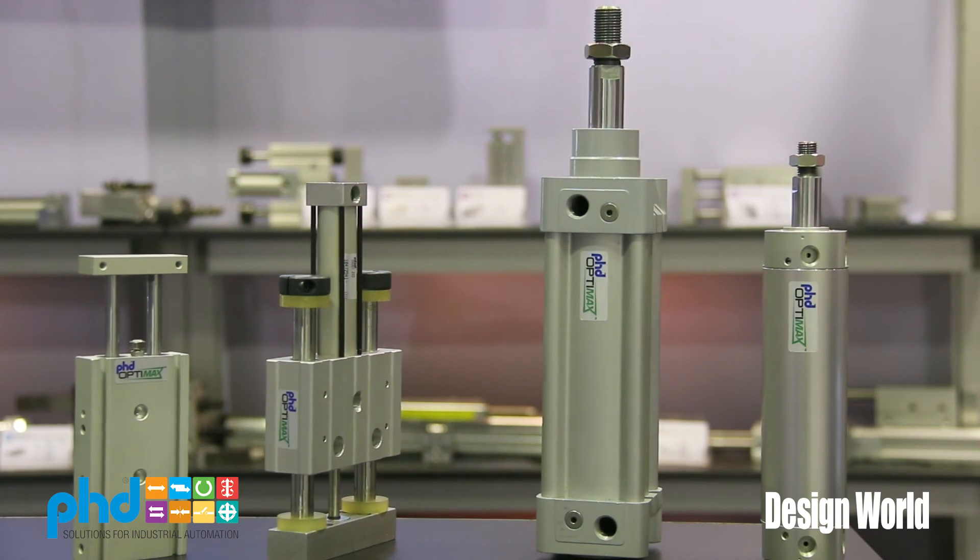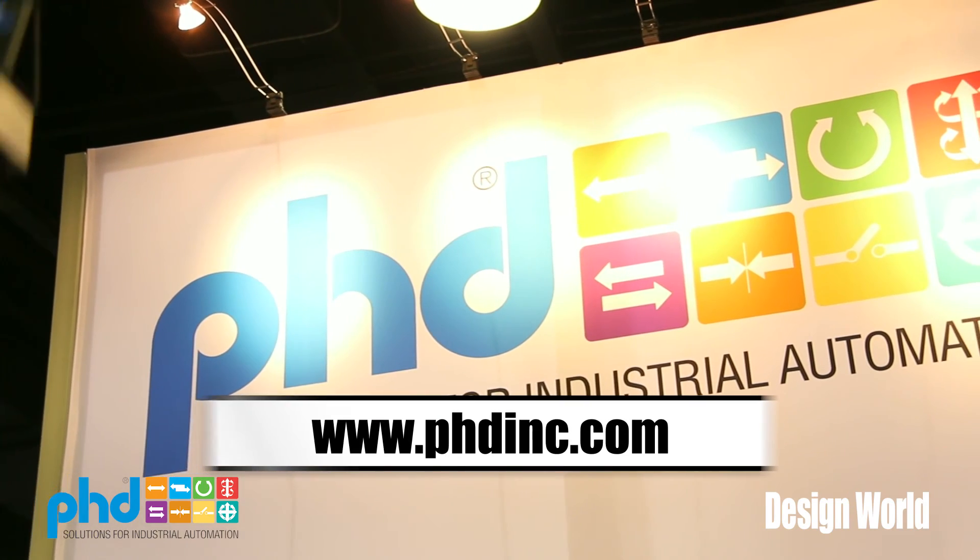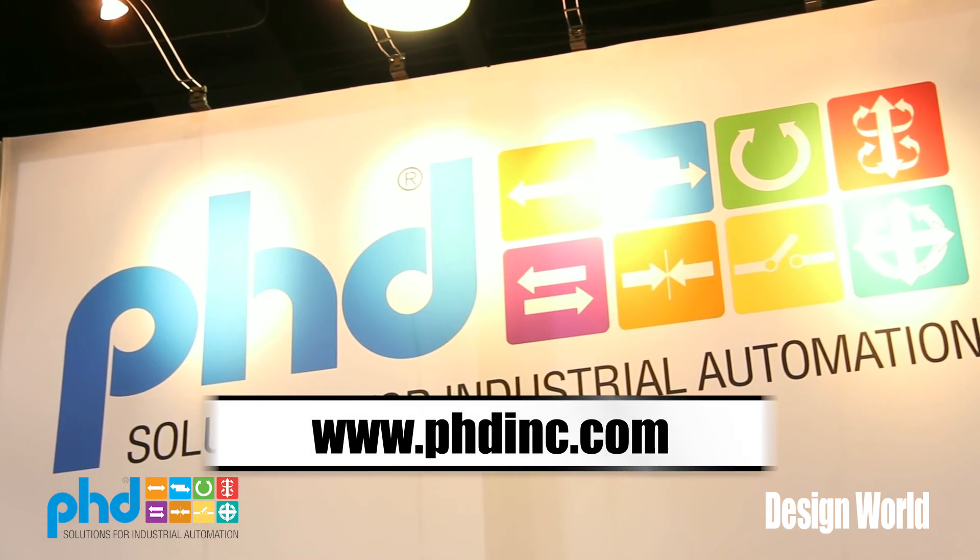You can see these products and all of the PhD products at phdinc.com. Thanks for your time.